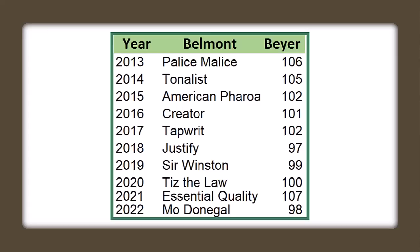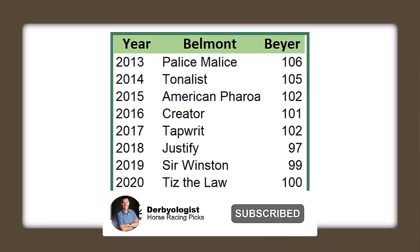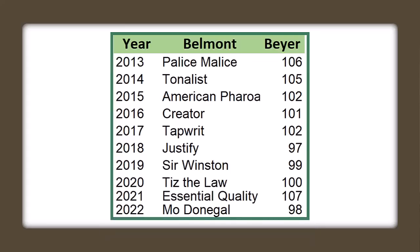Now the Beyer speed figures to win the Belmont Stakes range anywhere from a 107 by Essential Quality all the way down to Mo Donegal's 98 last year — that was one of the slower ones. Justify had a 97; of course he was tailing off after a big Derby effort, regressing in the Preakness and Belmont. Palace Malice had a 106. The key to a good Belmont Stakes performance, if you've run in the Triple Crown, is holding your form — usually right around a 101-102 Beyer speed figure is going to win the Belmont Stakes.